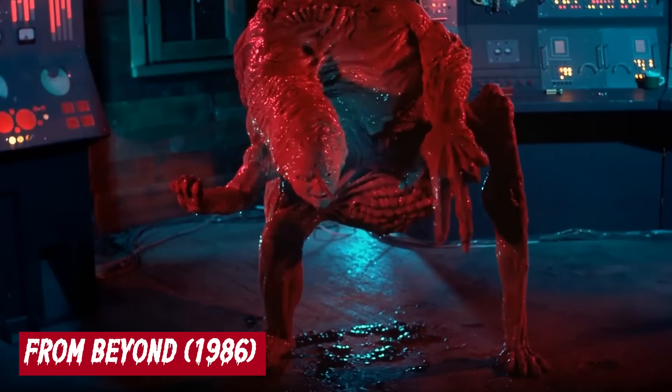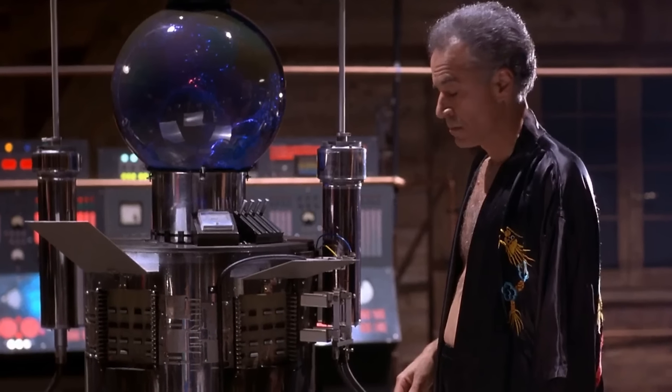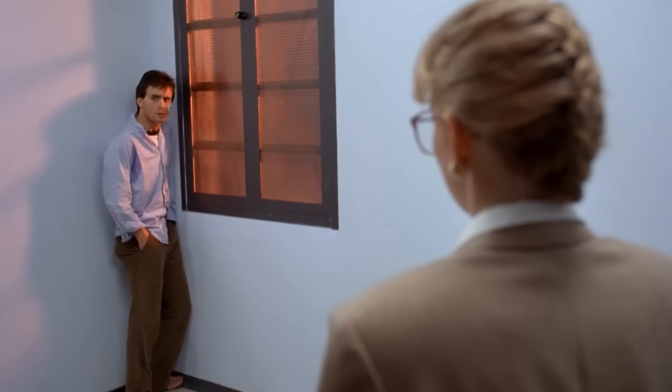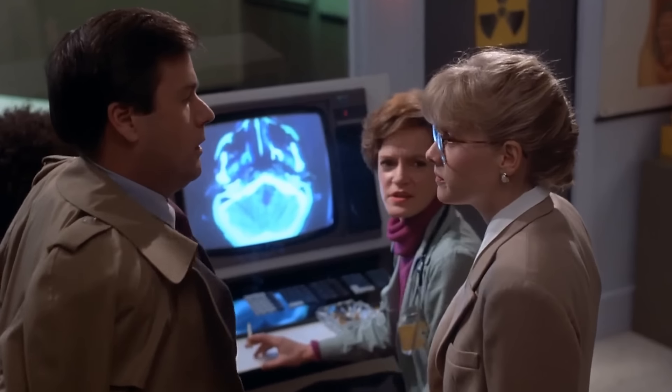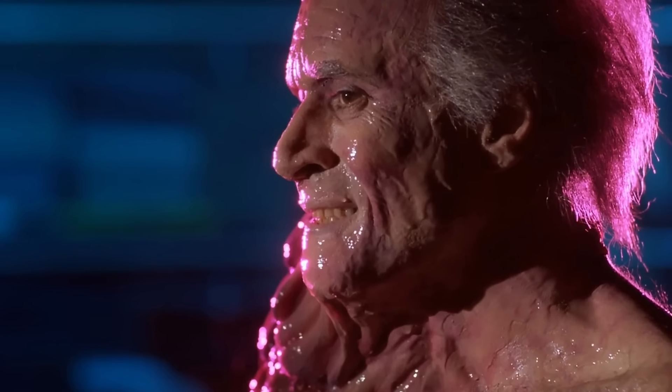From Beyond, 1986. Stuart Gordon's From Beyond, which is loosely based on H.P. Lovecraft's seven-page short horror story also titled From Beyond, has an intriguing storyline. Obsessive scientist Dr. Edward Pretorius and his assistant Dr. Crawford Tillinghast invent a device known as the resonator that allows one to perceive creatures from other dimensions. After forces from different dimensions seemingly kill Dr. Pretorius, Dr. Tillinghast is accused of the murder and sent to a psychiatric ward. There, Dr. Tillinghast is put under the supervision of Dr. Catherine McMichaels, who believes he is innocent. McMichaels takes up the case along with Detective Bubba Brownlee to solve the mystery, taking the aid of Dr. Tillinghast and rebuilding the resonator — but doing so brings back the dead Dr. Pretorius, who is now at his grotesque worst.